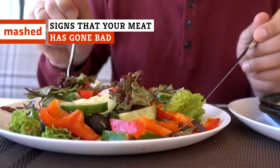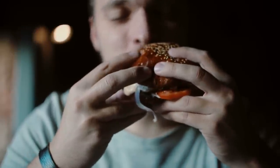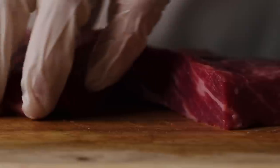Vegetarianism might be on the rise, but for plenty of families, meat is still at the center of their meals. While there's no denying it provides some crucial nutrition, spoiled meat can be downright dangerous. Want to know how to spot meat that's starting to turn? We have you covered.